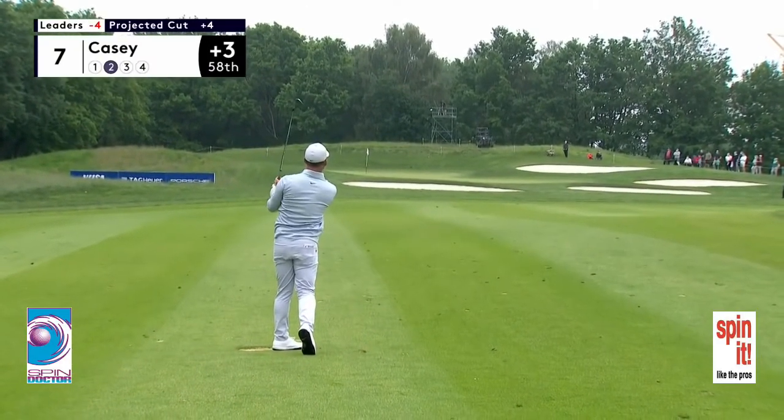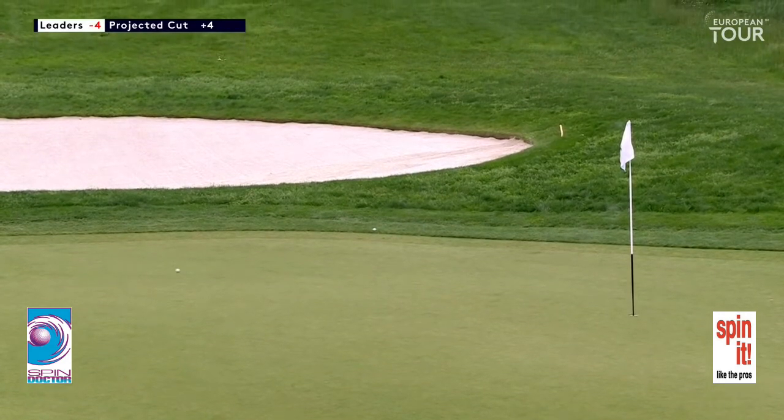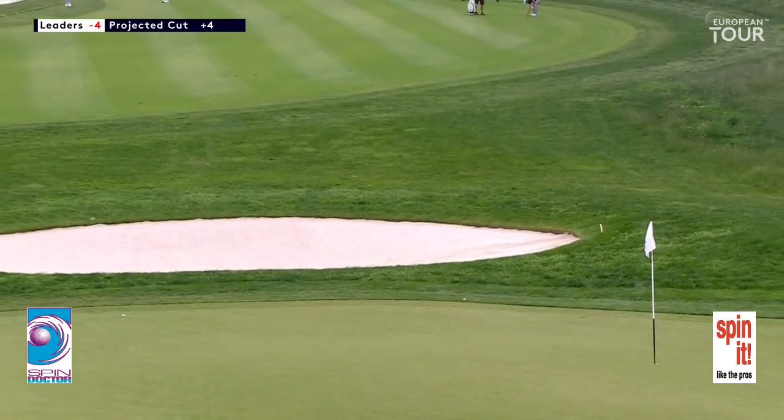It's an area of the game he's worked pretty hard on over the last two or three years and has improved it significantly. Evidence of that there, although a little bit too much spin, as John was suggesting. And the slope that John talked about taking it all the way back to the front of the green.